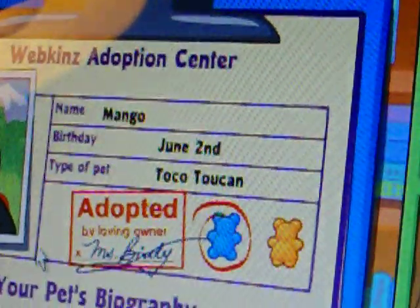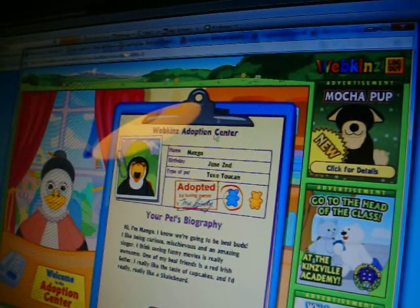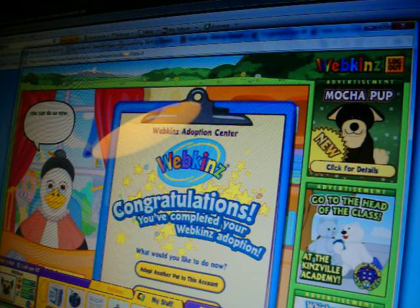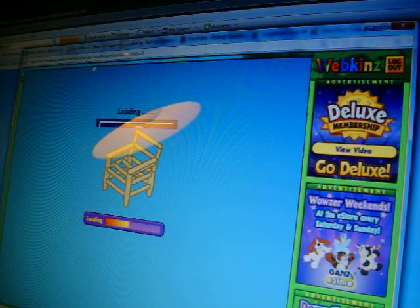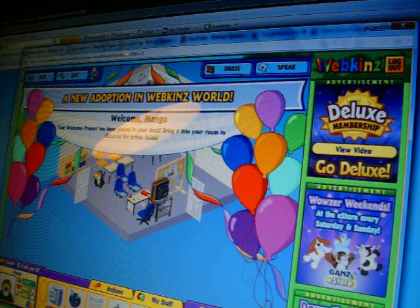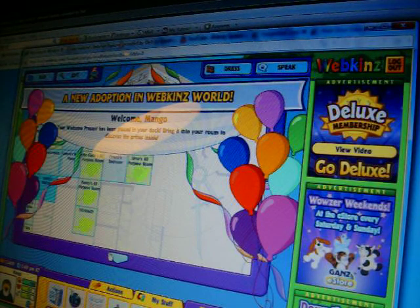Now let's go to my house. There's his adoption certificate. If you would like to adopt another pet, you can do so now. Otherwise, have fun. Go to Lux. Here's Mango — I already put him in my room.